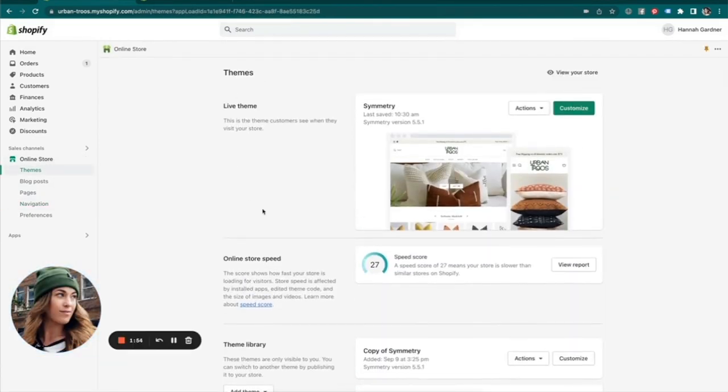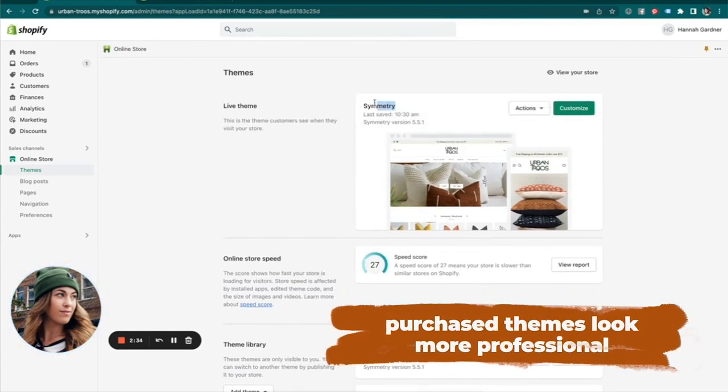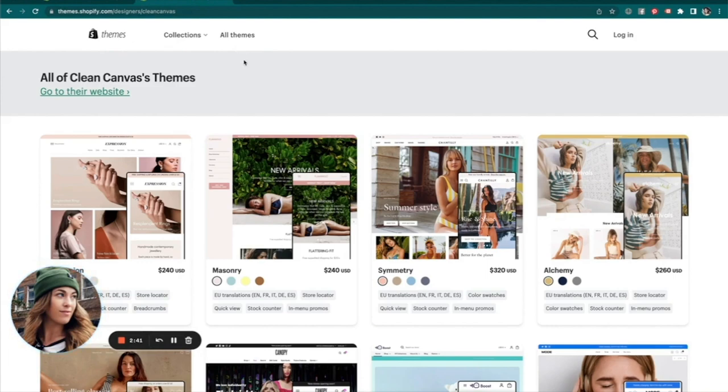Inside Shopify you'll see your themes — this is where your published theme shows up. The theme I have published is called the Symmetry theme. Shopify does offer free themes, but essentially a theme is a template you can build off of — it's drag-and-drop designing instead of hiring a coder to build from scratch. Rather than spending thousands of dollars, Shopify offers free themes or you can purchase a theme. I highly recommend using a purchased theme as they look more professional. The theme I bought is Symmetry by Clean Canvas.